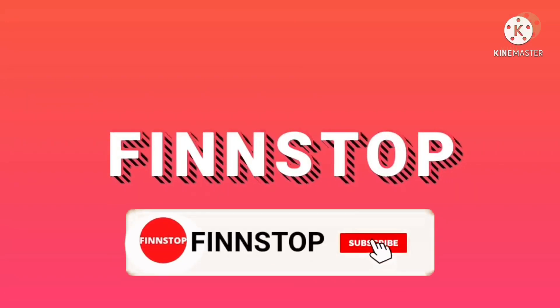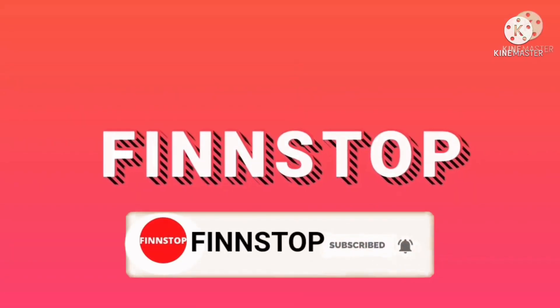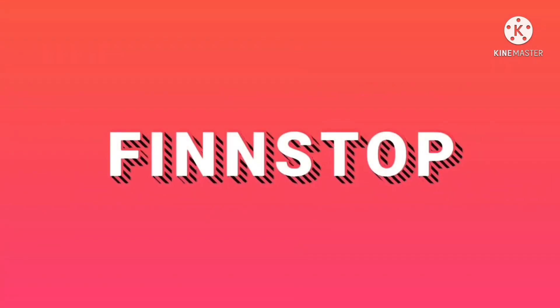Hello Friends! Welcome back to our channel FinStop — the one stop destination for stock market and financial planning.